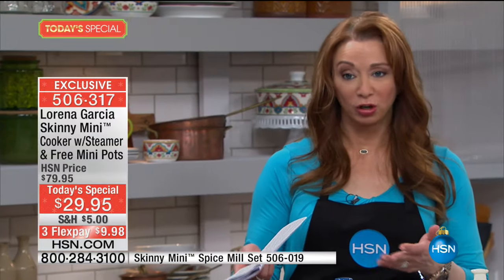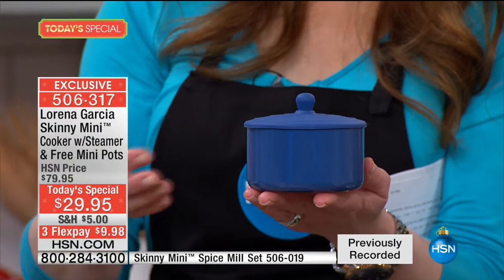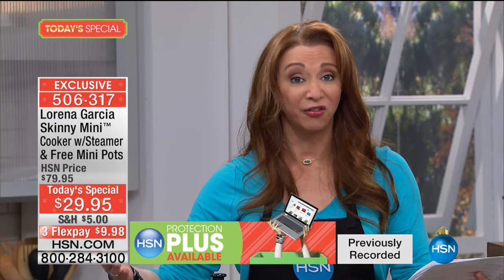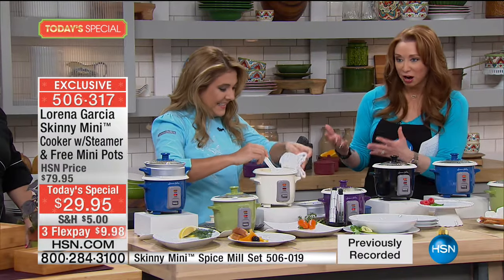If you went to hsn.com, the Skinny Mini without the steamer insert sells for $50. Normally the mini pots would be a $40 value, so by the time you subtract the bonuses, it's really like getting the Skinny Mini for free. It appears small but it actually cooks for a family of four — two cups of raw rice yields four cups cooked. Don't let the size deceive you.